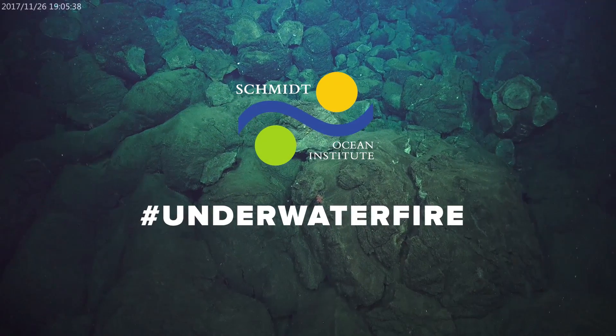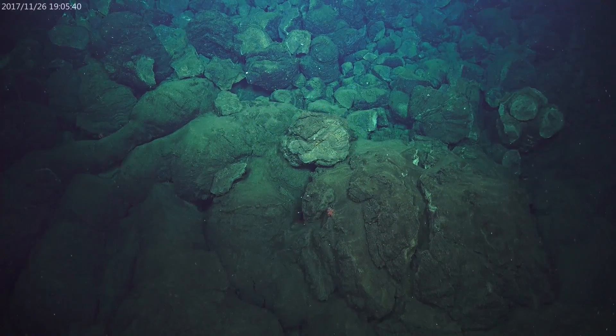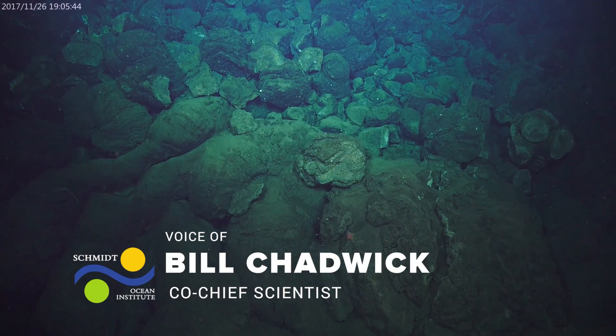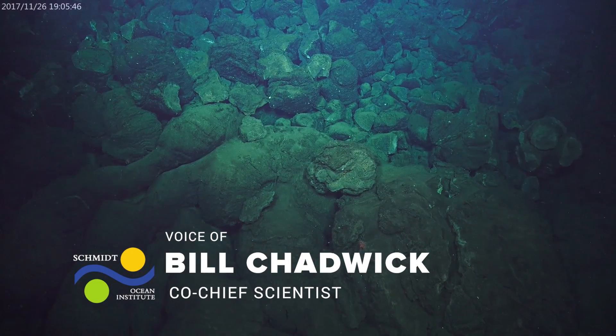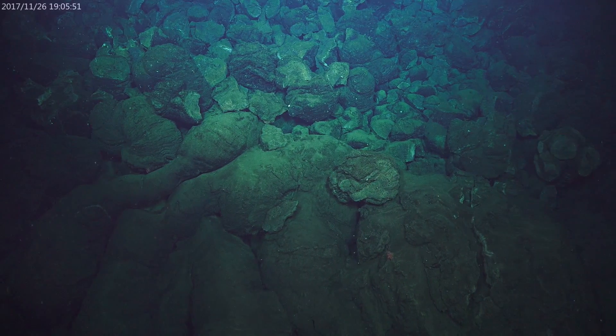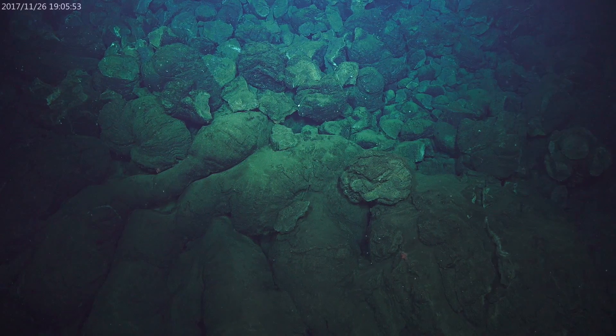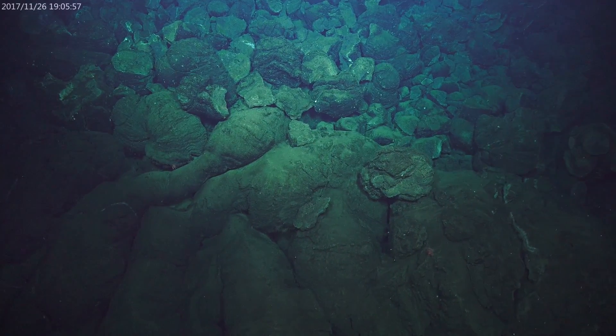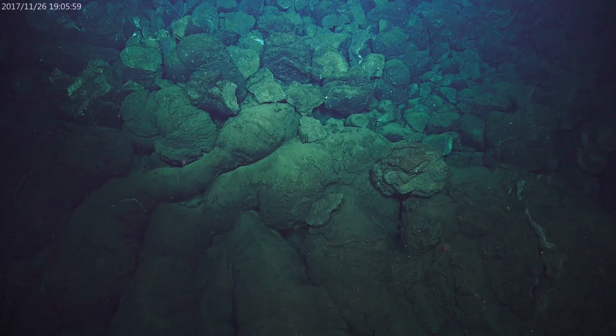We came down right at the contact between a young lava flow and the darker pillow lavas in the background and these older lavas in the front. We started here because we know that lava flow in the background appeared on West Mata between 2010 and 2011. Now we've moved up slope a little bit.